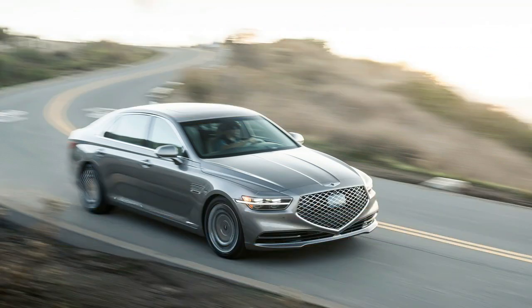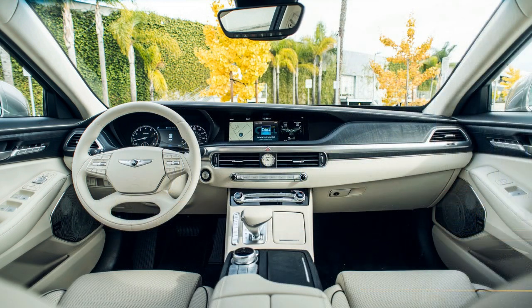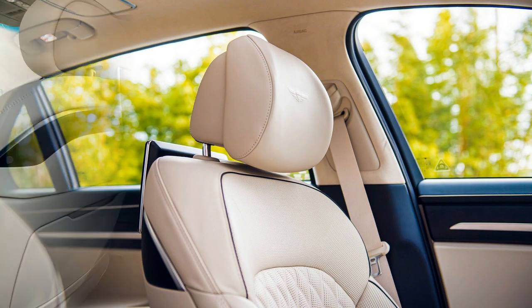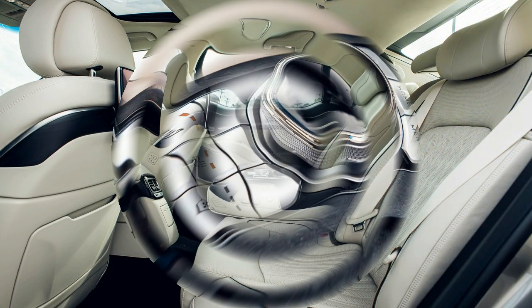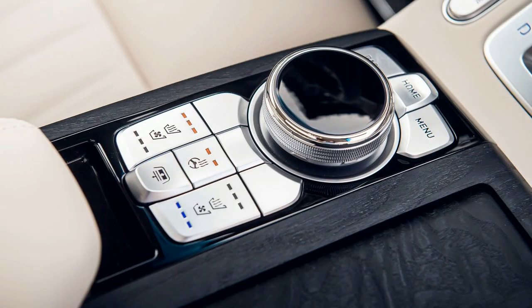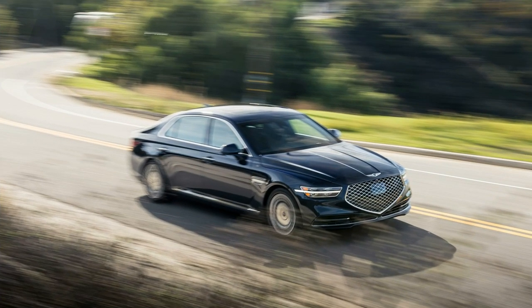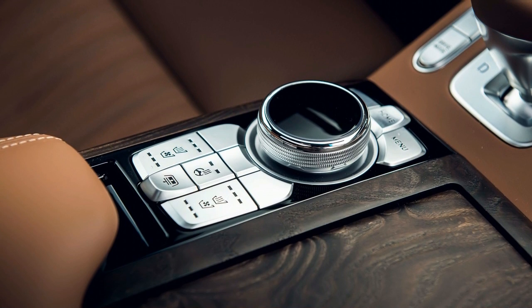If it's multimedia tech you're after, the G90 offers a solid suite. A 12.3-inch center screen offers the standard spread of infotainment features, including embedded navigation, Android Auto and Apple CarPlay. You can control everything via the dial on the center console or by simply touching the screen. Every G90 comes with a head-up display as standard, as well as wireless phone charging and a 17-speaker Lexicon sound system.